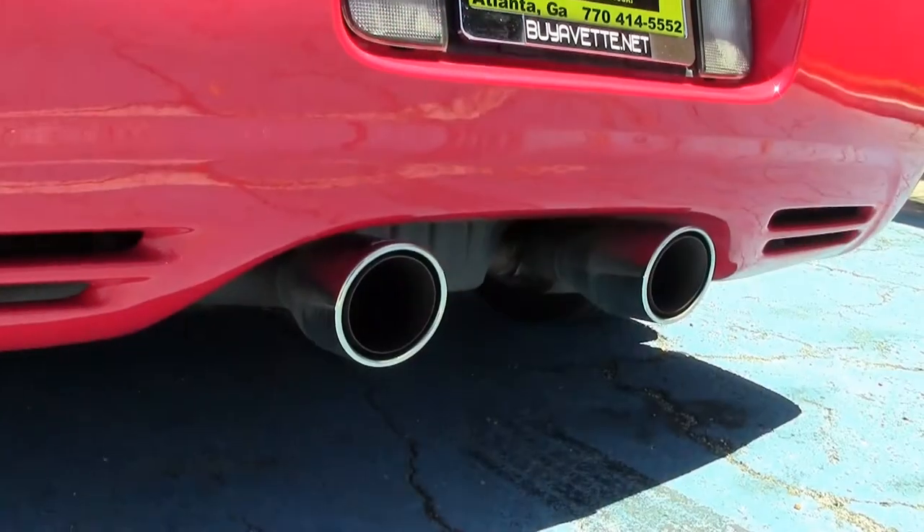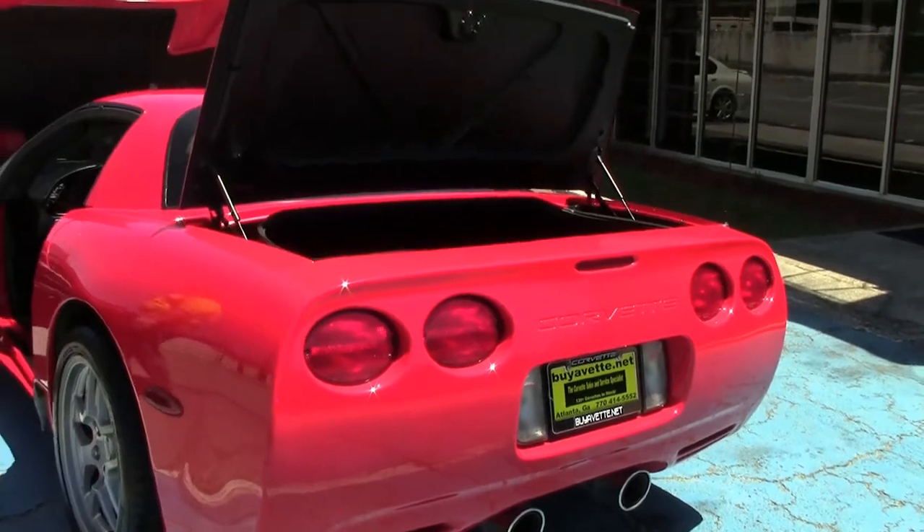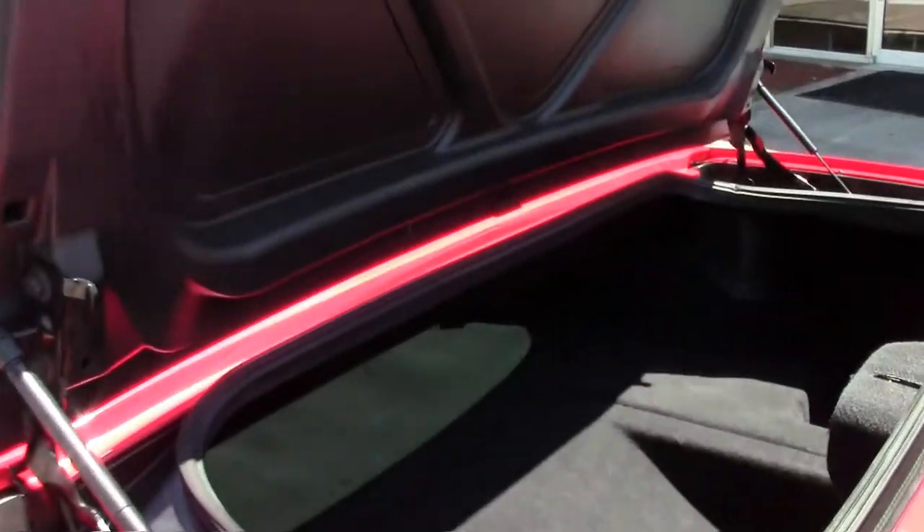With a great sounding Borla exhaust cat back, this car is certainly sure to turn some heads. And it's obviously done very clean in the interior of the car as well.